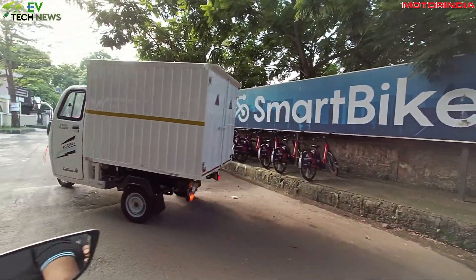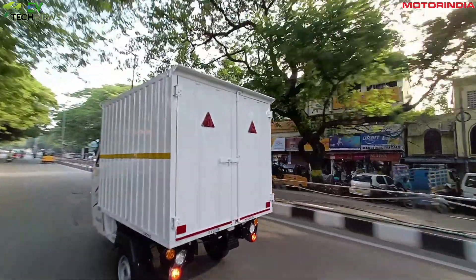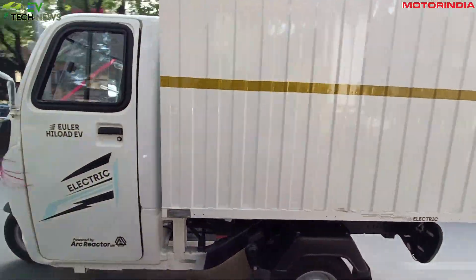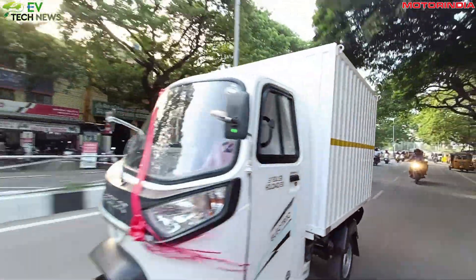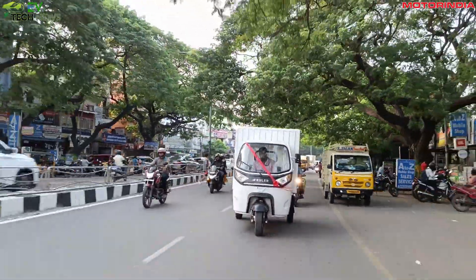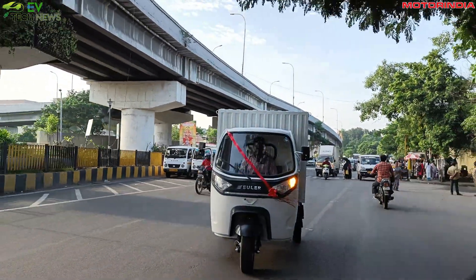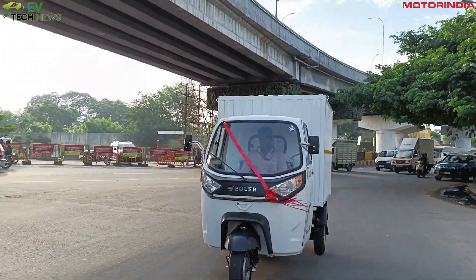Greetings, Tech Enthusiasts. I am Harthag Narul and you are watching EV Tech News powered by Motor India. Today we dive deep into the Euler Highload EV, but before we do that, if EV technology is something that excites you, you should go ahead and subscribe to our channel.